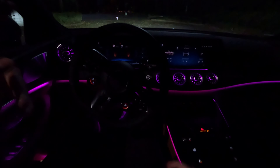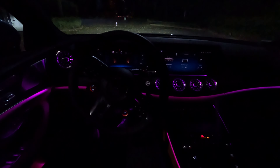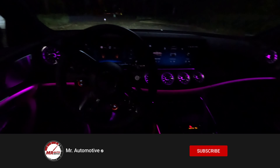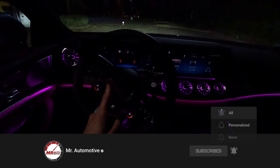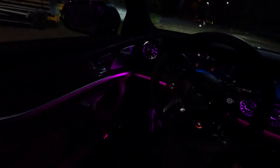Hello guys and welcome back to another video. Today join me for a night drive inside the all-new GT63 SE Performance. Before we start with the actual drive, let me jump outside and give you a quick tour.